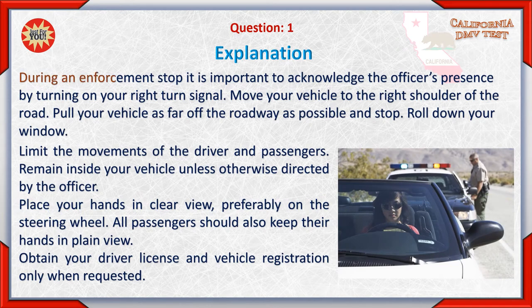During an enforcement stop, it is important to acknowledge the officer's presence by turning on your right turn signal. Move your vehicle to the right shoulder of the road and pull as far off the roadway as possible and stop. Roll down your window, limit the movements of the driver and passengers, remain inside your vehicle unless otherwise directed by the officer, and place your hands in clear view — preferably on the steering wheel. All passengers should also keep their hands in plain view. Obtain your driver's license and vehicle registration only when requested.